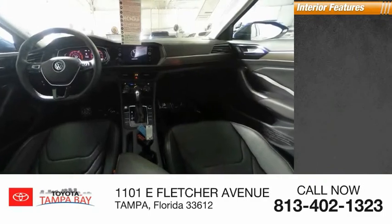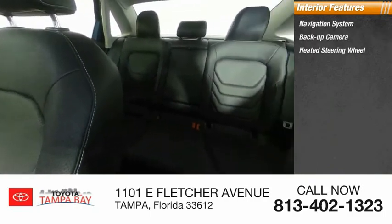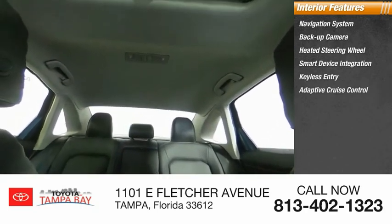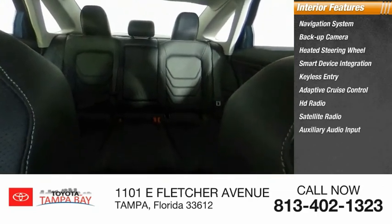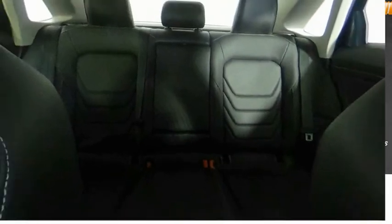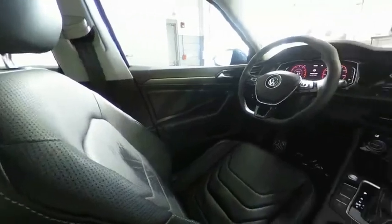Inside you'll find a navigation system, backup camera, heated steering wheel, smart device integration, keyless entry, adaptive cruise control, HD radio, satellite radio, auxiliary audio input, and steering wheel audio controls. Take this vehicle for a spin and see why so many shoppers are now proud owners.